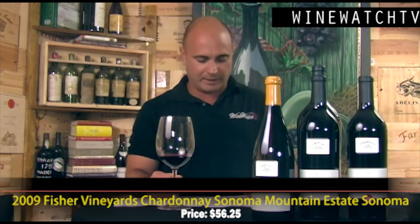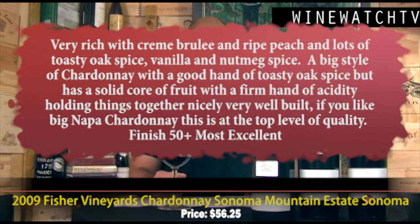They only produce about 636 six-packs — roughly 300-plus 12-bottle cases of this wine every year. It's very rich, with crème brûlée, ripe peaches, toasty oak spice, vanilla, and nutmeg on the nose. On the palate it's a really big Chardonnay, with a good hand of toasty oak spice, a solid core of fruit, and a firm hand of acidity holding everything together. If you like a big, full-blown Chardonnay, this wine is for you — most excellent juice.